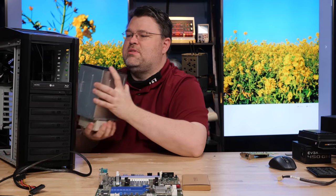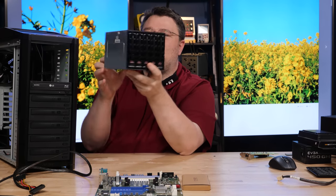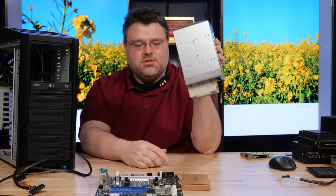That will go in there, but I've got to bend some tabs because there are some tabs in the way — but you get the idea. This is an older 5.25-inch enclosure; they actually cut slots in the newer ones. There are different versions of these.